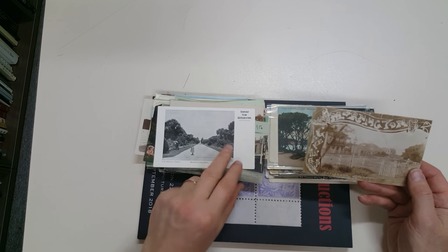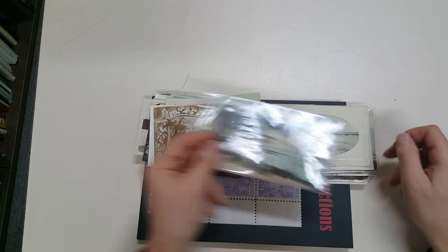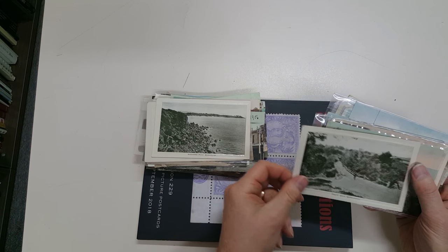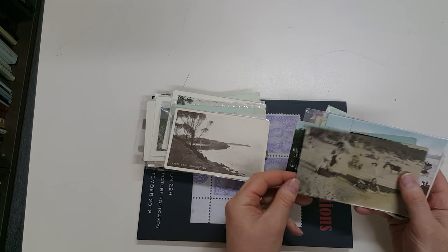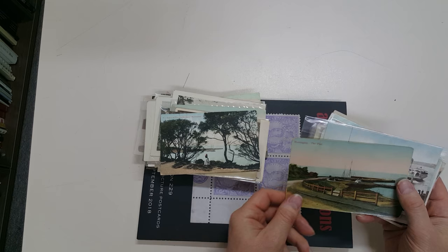Unused, undivided back. Mornington — real photo of the Esplanade — and Mornington again, and again. Schnapper Point, Mornington, Mornington, Mornington, Mornington — these are all Mornington.